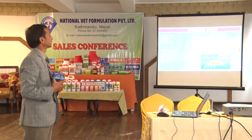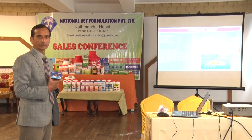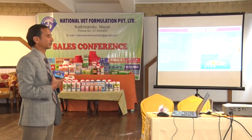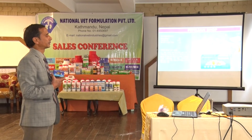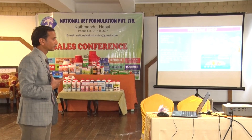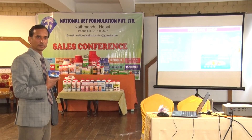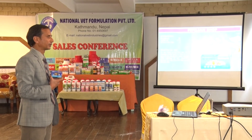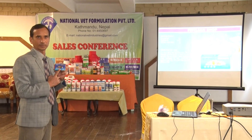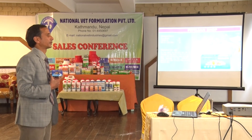This helps to check out all the external parasites — ticks, fleas, and infection. This is a combination of anti-parasitic soap.